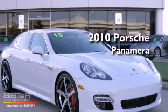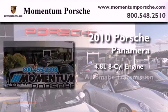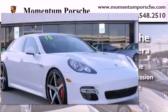This is a certified pre-owned 2010 Porsche Panamera. It has a 4.8 liter 8-cylinder engine, an automatic transmission, and all-wheel drive.